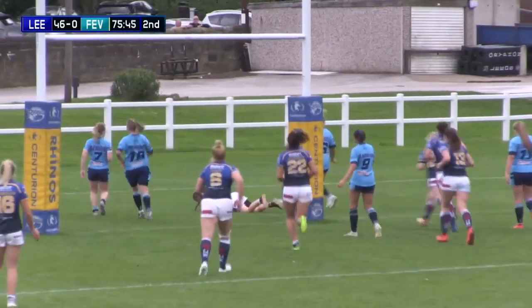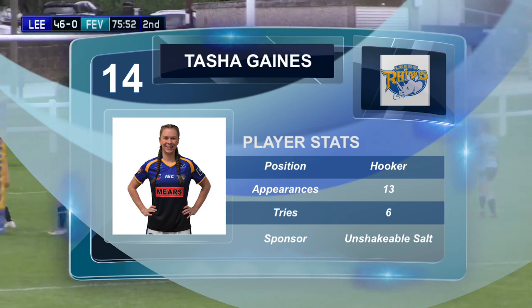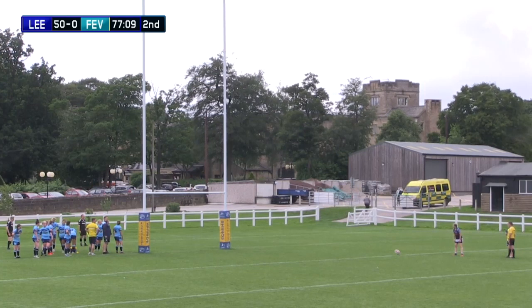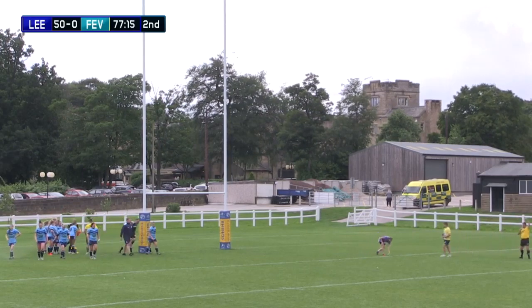And Gaines — brilliant for Tasha Gaines. Tasha Gaines as well, you've got to put her out there now. It is windy out there, but that's no matter — a nice conversion.